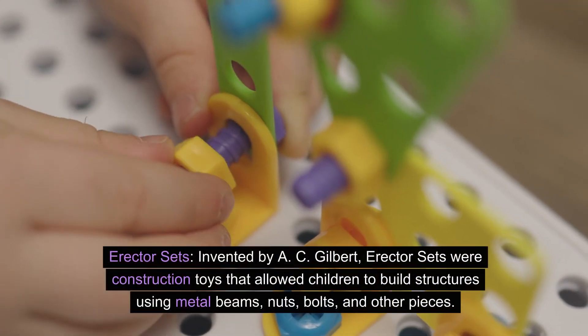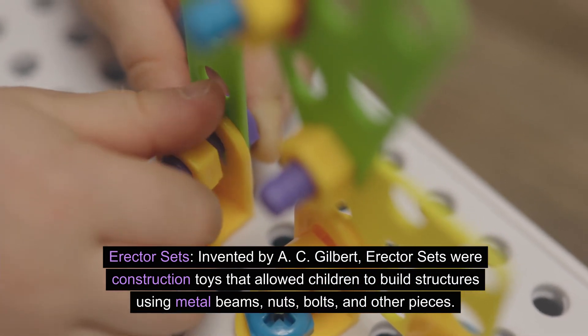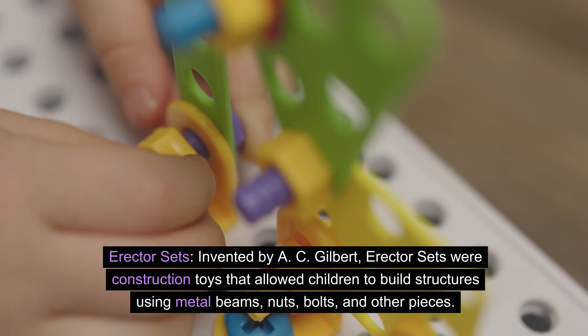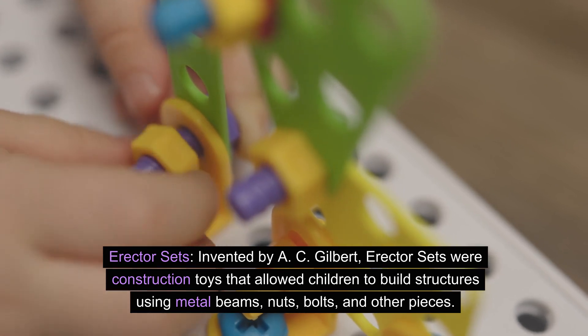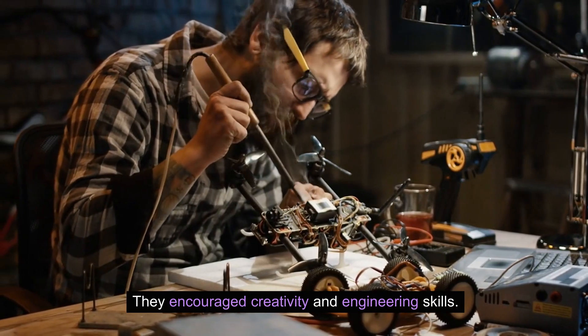Erector sets. Invented by A.C. Gilbert, Erector sets were construction toys that allowed children to build structures using metal beams, nuts, bolts, and other pieces. They encouraged creativity and engineering skills.